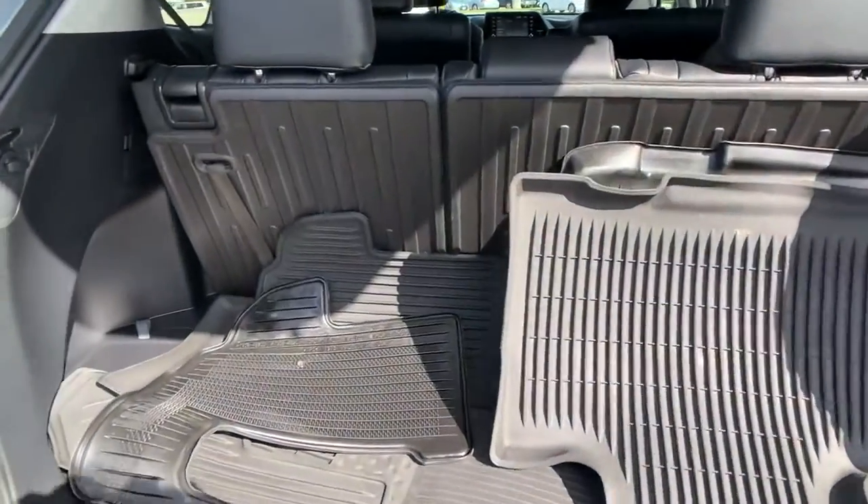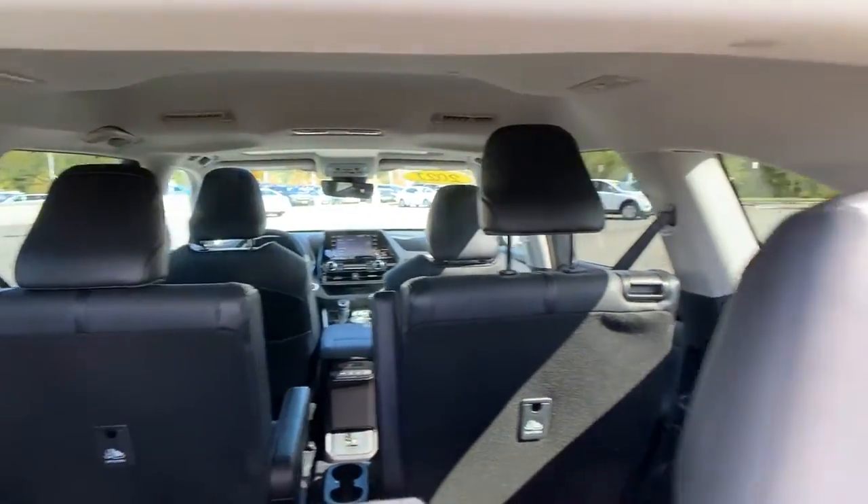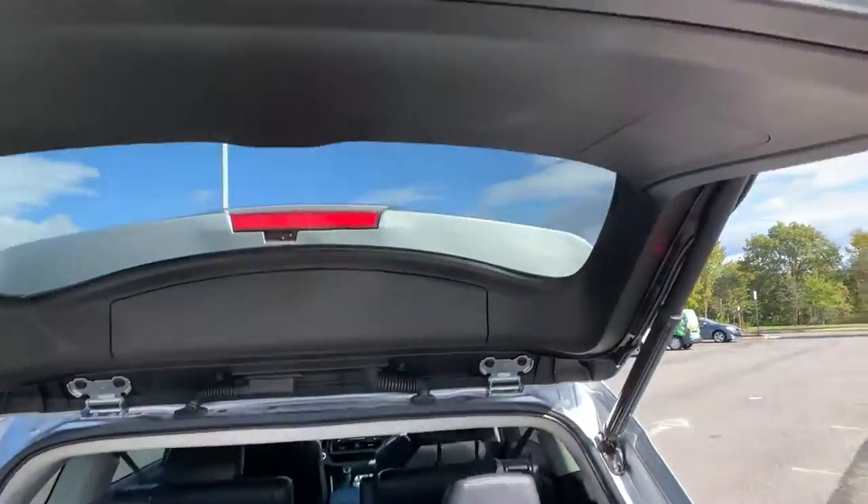2021 Toyota Highlander with less than 21,000 miles on the odometer, this SUV offers space as well as power and performance.